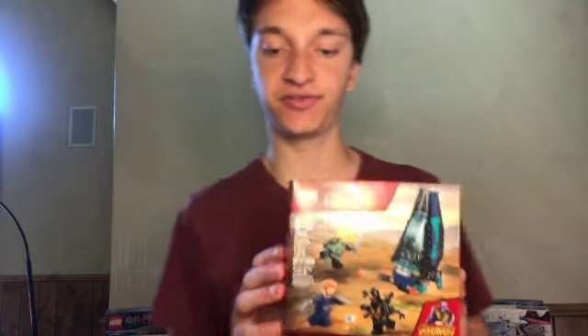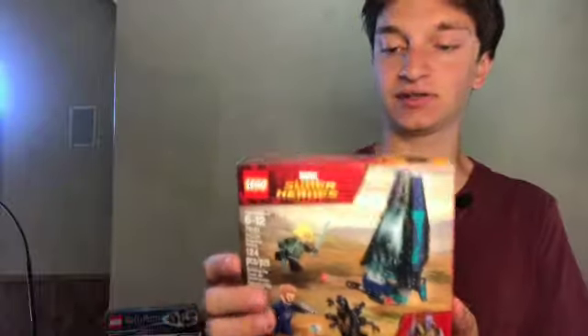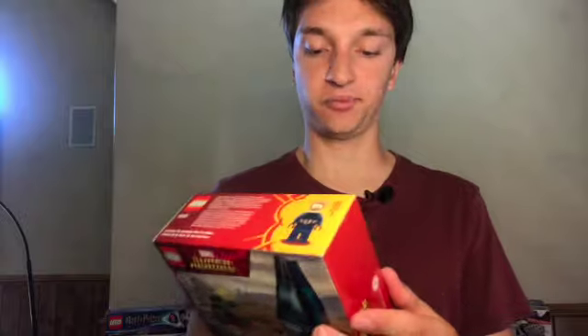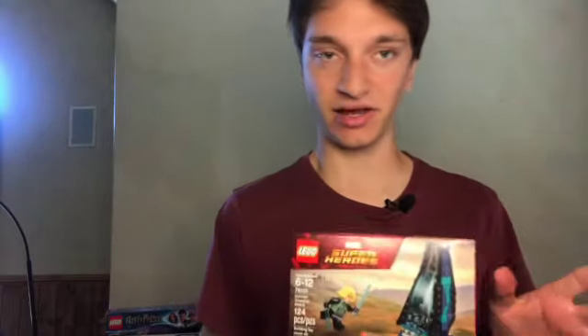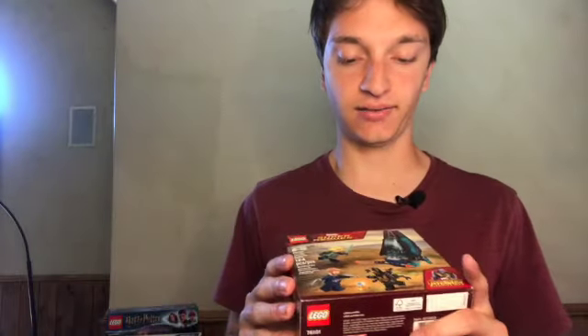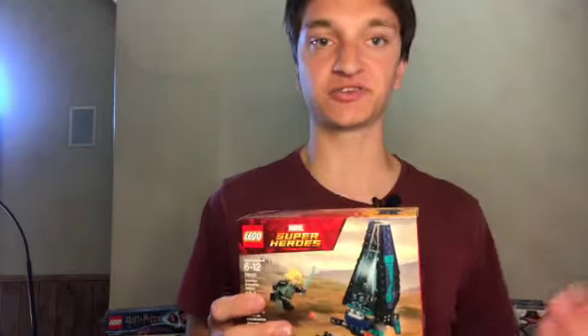Next up, we have a Marvel set — the Outrider Dropship Attack. It's got three or four figures, and I believe it is the oldest set in my investing portfolio. I've had it for quite a while and it hasn't been a great investment like some other LEGO Marvel sets. I've gotten a 33.1% return on investment from it — pretty good, but not amazing. I might sell this one soon since it's not worth very much, but I have held on to it for quite a bit longer than some of these other sets.